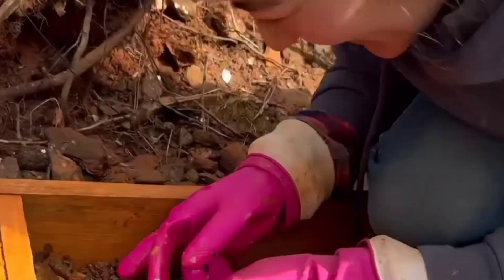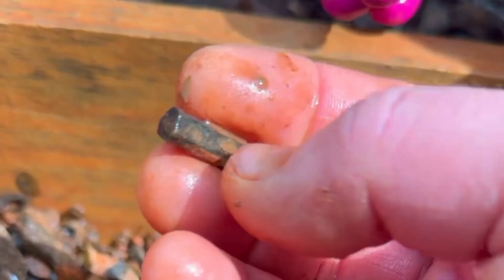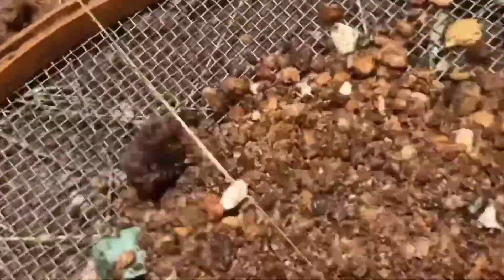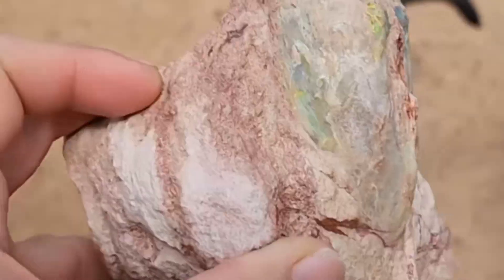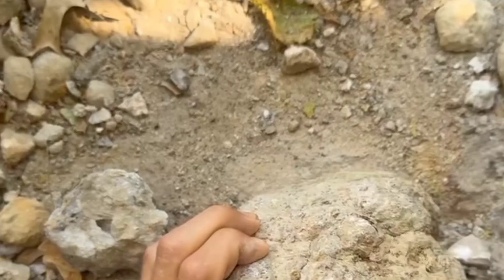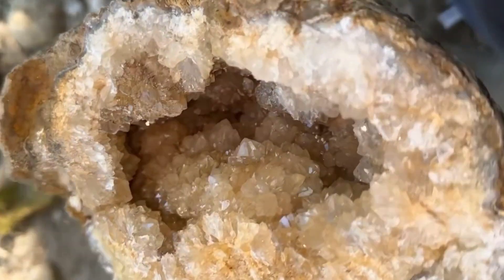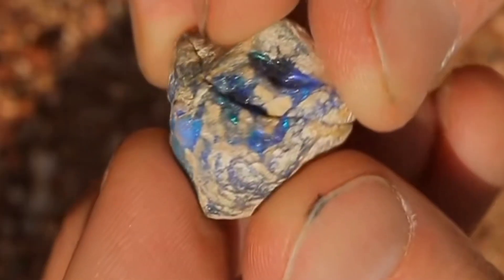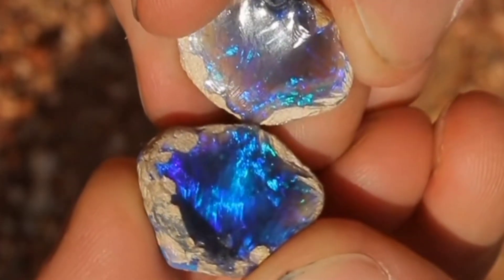And there you have it — ten rare gemstones with dull covers, stones that appear lifeless, ordinary, and boring, yet within them lies brilliance that has fascinated humanity for centuries. But here's the real question: how many dull stones have been ignored, cast aside, or left buried in the earth, still hiding secrets we may never discover? Next time you see a dull rock, ask yourself: is it truly worthless, or could it be hiding the next great gemstone mystery? Because in the world of gemstones, appearances can be deceiving. And beauty — true beauty — often waits in disguise. Stay tuned, because in our next episode, we'll uncover gemstones that not only hide brilliance, but also powers that ancient civilizations believed could change destiny itself.